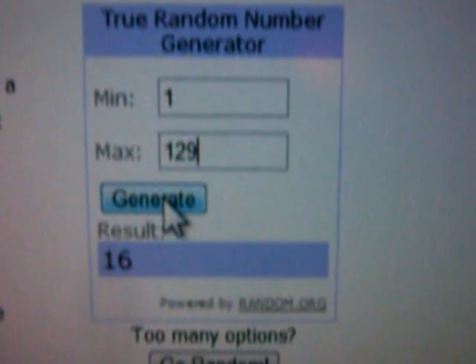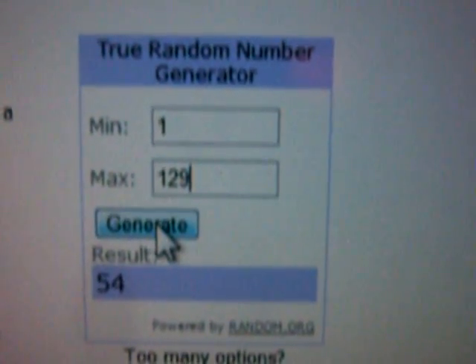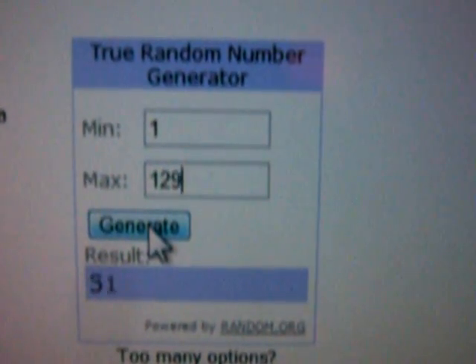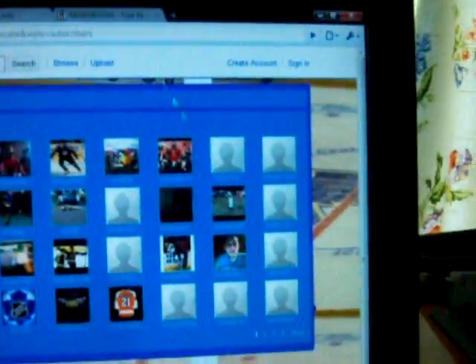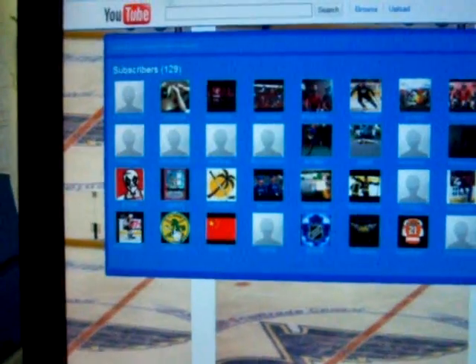1, 2, 3, 4, 5, 6, 7, and 8. Number 31. Each line is worth 10 here, so this is 10, 20, 30, and 31.